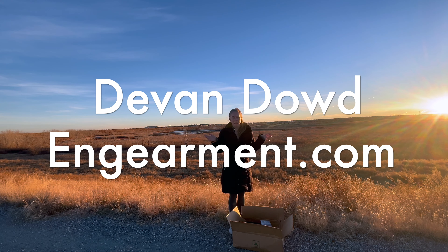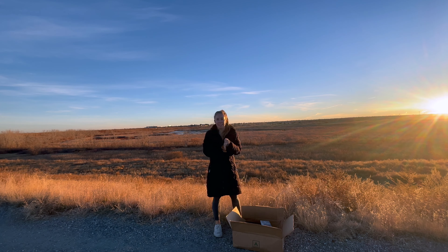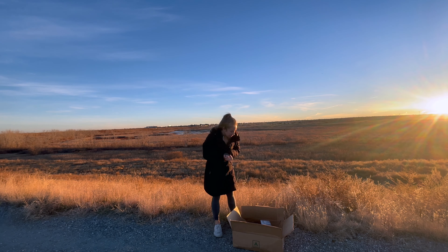Hello everybody, Devon here from agearman.com. We are so excited — Thanksgiving is in a few days, so I don't know when this will be posted, but Happy Thanksgiving if you celebrate that. We are so excited.